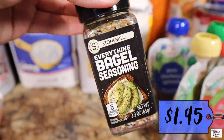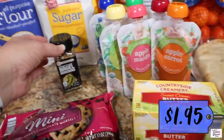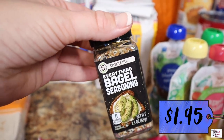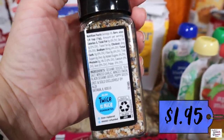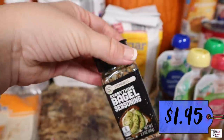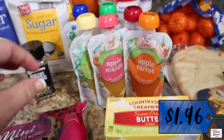Got some more of this everything-but-the-bagel seasoning because I had run out — it's got sesame seeds, sea salt, minced garlic, minced onion, black sesame seeds, poppy seeds, and it's just so good. I like to put it on my eggs a lot of times. Also went ahead and got some more butter because with all this baking going on, we're going through butter around here.